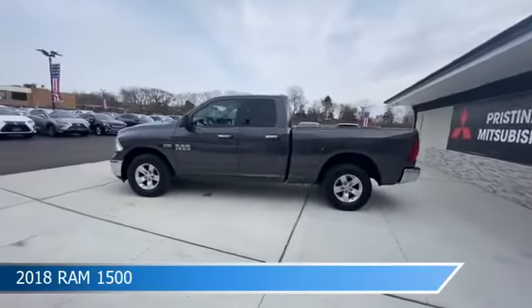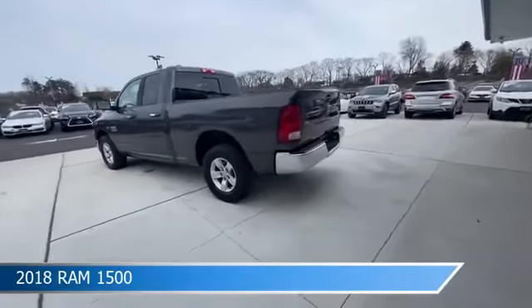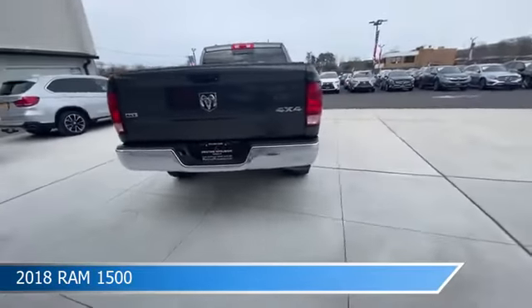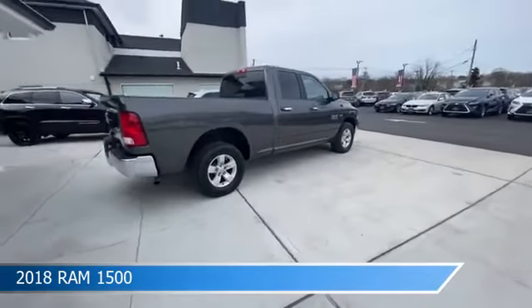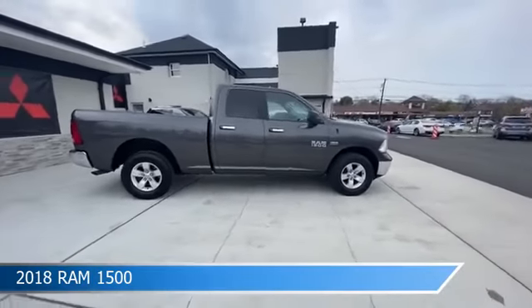Take a look at this 2018 Ram 1500, equipped with an automatic transmission in granite crystal metallic clear coat. This truck comes with some great features including alloy wheels, four-wheel drive, anti-lock brakes, auxiliary input, and more. Come in and check it out today.